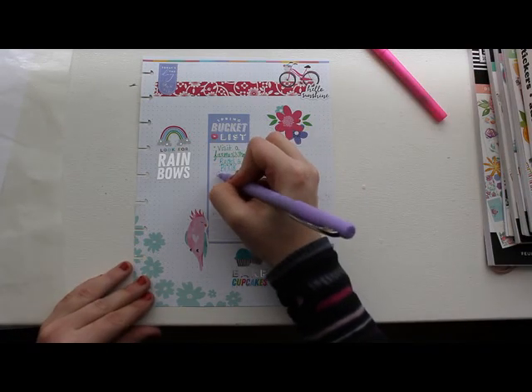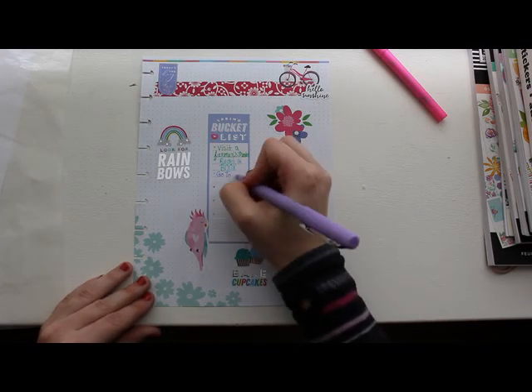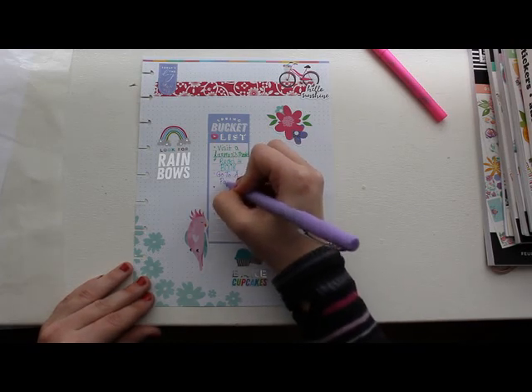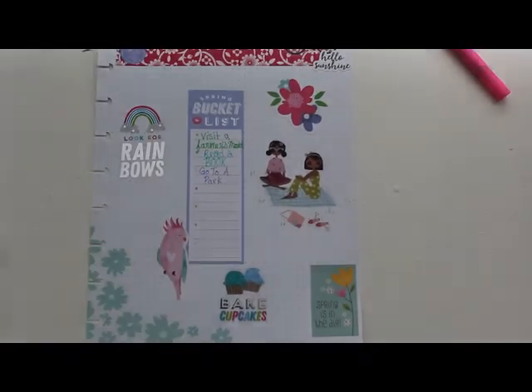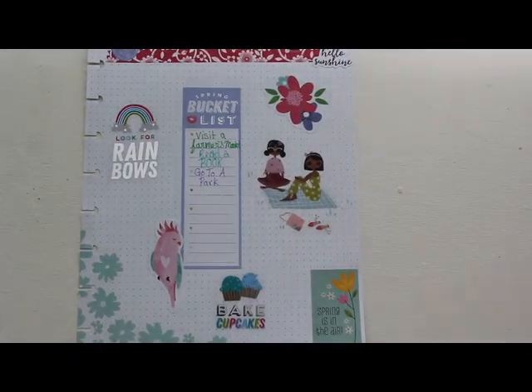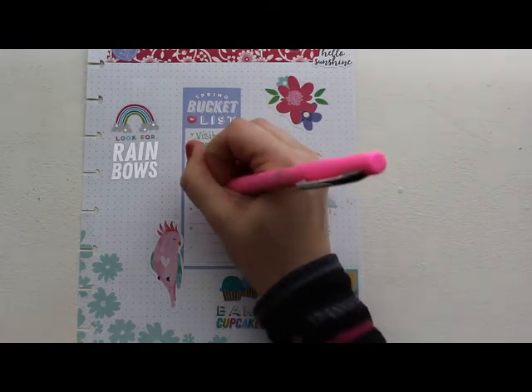The next item is go to a park, which is a great way to get outside. With us being stuck inside, just getting some fresh air is good for your body as well as good for your soul, especially now.